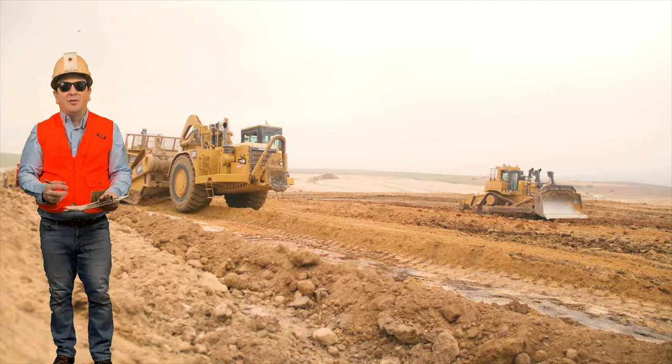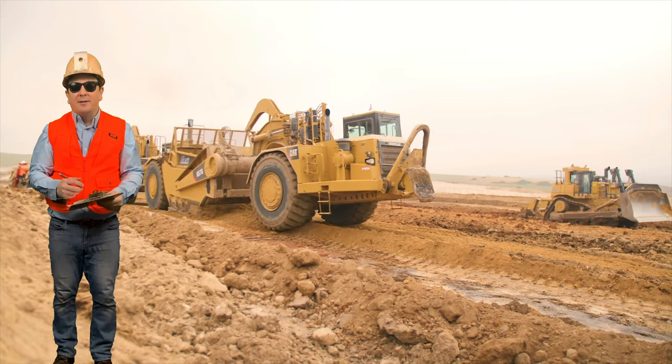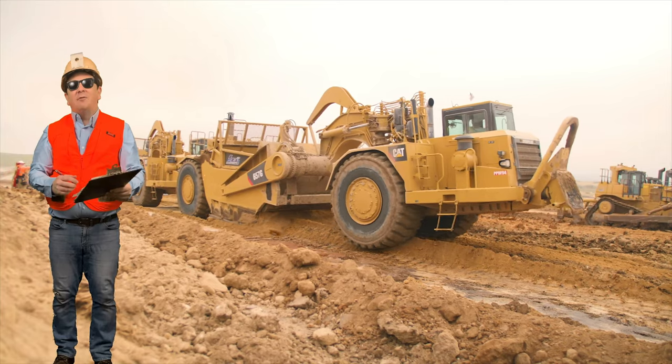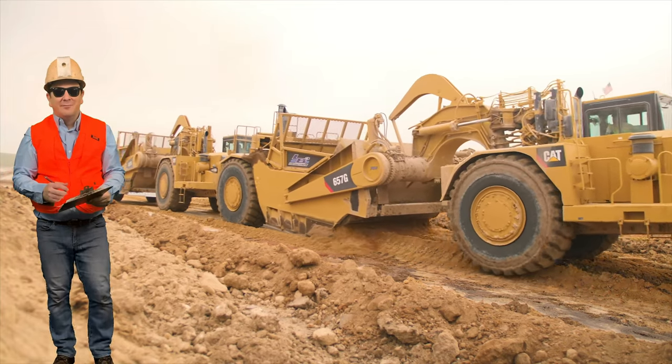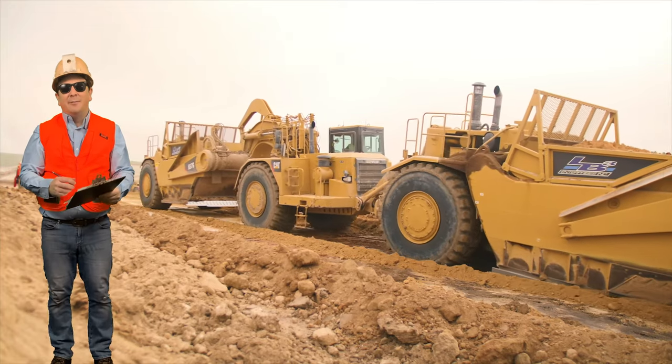Hey guys, I'm out here on a construction site in Northeast Texas to see the real Big Rigs number three truck, which I was told would show up soon. Later on, I will talk about the model of that beautiful Peterbilt that DCP made.